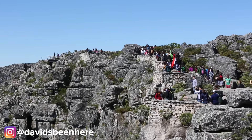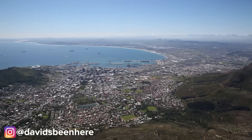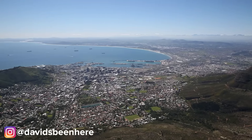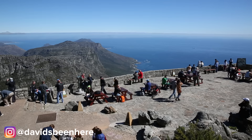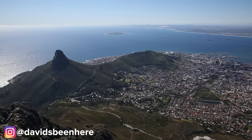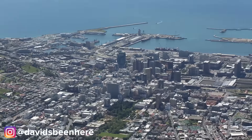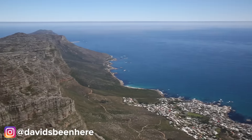Table Mountain has been proclaimed as one of the new seven natural wonders of the world, and from up here you get one of the most epic views in Africa. It is also South Africa's most photographed attraction. From the top you get views of downtown Cape Town, Camps Bay and all the way down to Cape Point.